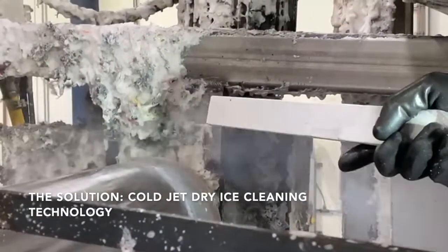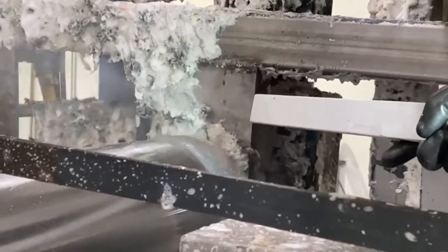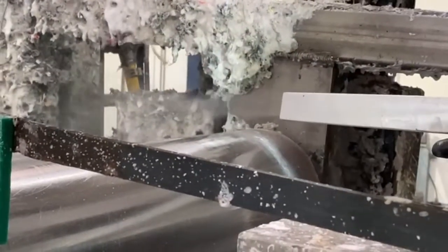Thinking about setting up a professional cleaning company and providing your services to a wide range of industries? What if you could clean cheaper, safer, and with less waste? You can — with Cold Jet dry ice blasting technology.